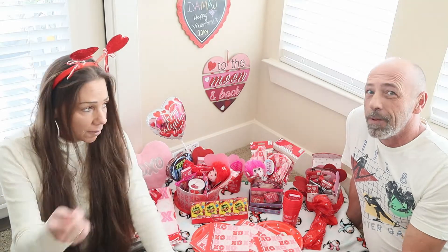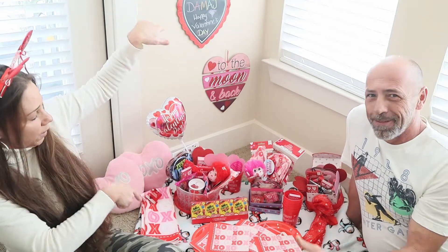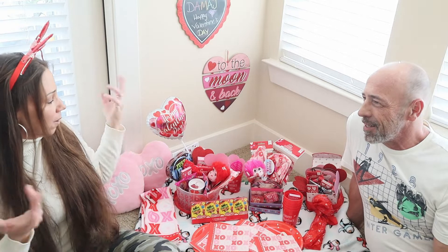Hey guys, welcome back to our channel. We got a great video, so stay tuned. But first, if you haven't yet and you're new to our channel, please subscribe, like, comment, share, and subscribe. We'll give you a second to do that right now. And let's get on to the video — yeah, we've got kind of a real cool video.